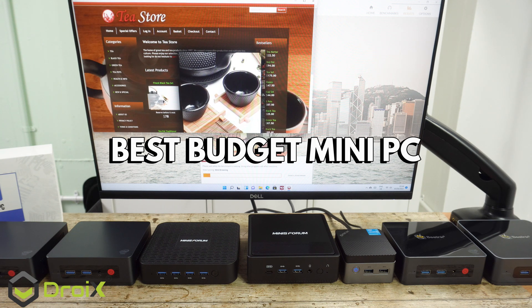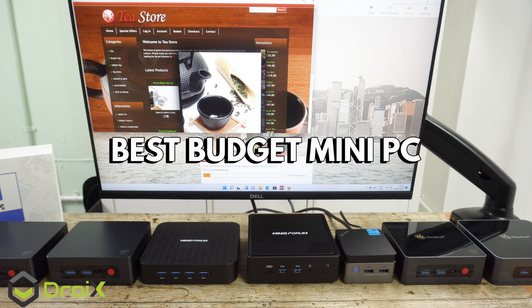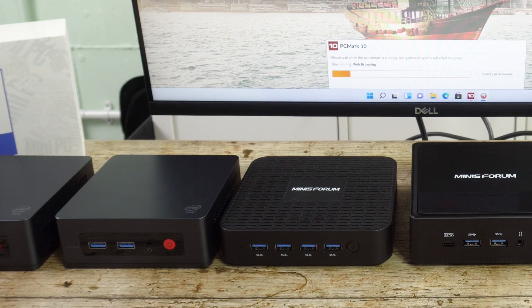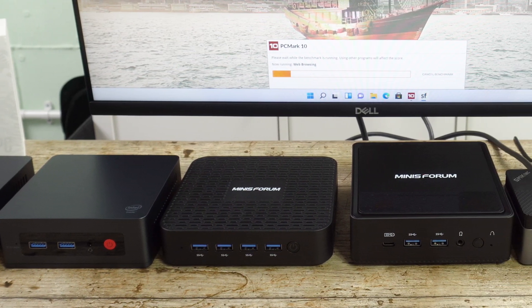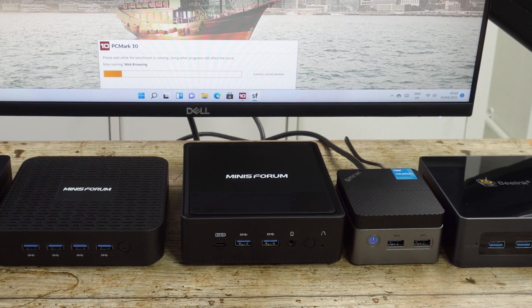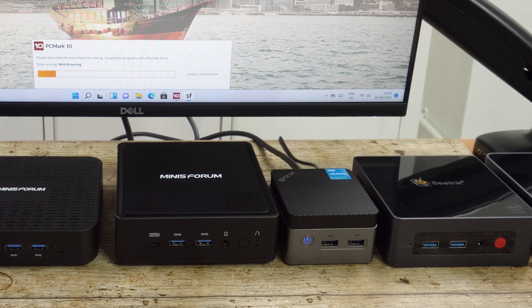Hello and welcome to Droix. In this video we are taking a close look at a range of budget-priced mini PCs which are ideal for the home and in the office. We will be running a series of benchmarks to cover all aspects of daily use from web browsing to office work.